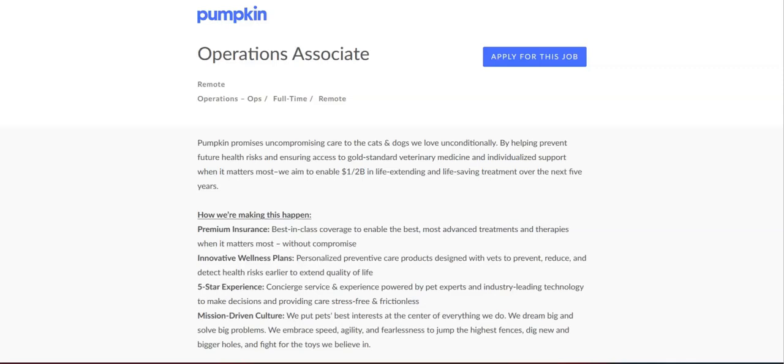For this job, they are looking for you to have experience in a related business or operations role. They are looking for you to have proficiency with productivity and task management tools like Microsoft Office, Excel, and Word, and G Suite Sheets, Docs, and Slides. They are looking for you to have experience working in a fast-paced, data-driven, and agile environment.